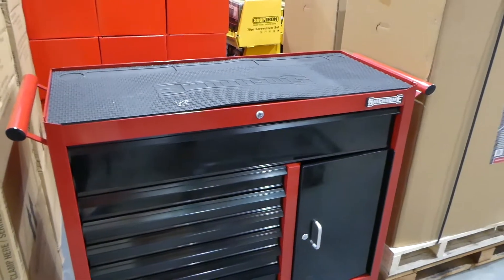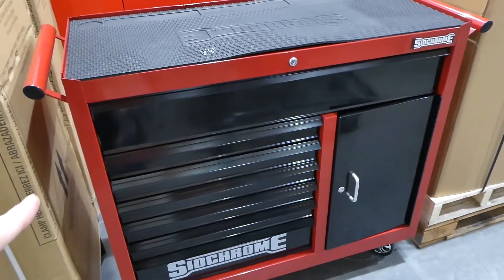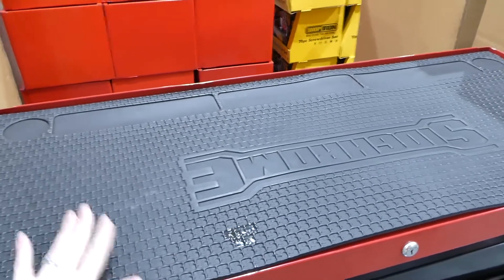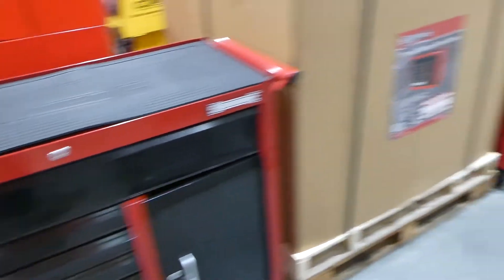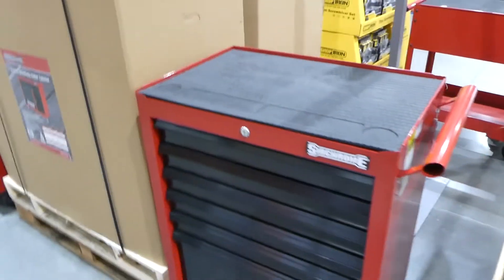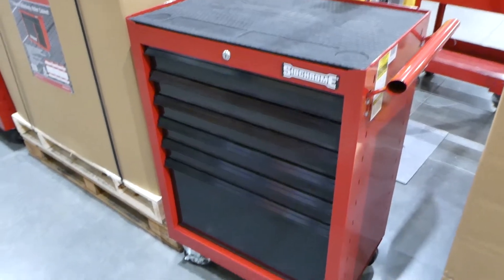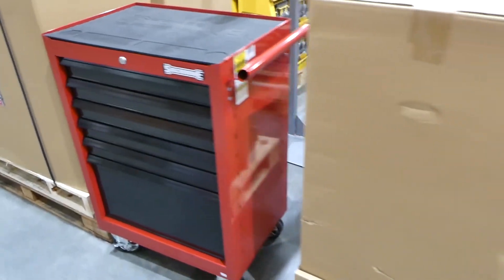They've got some SIGCHROME roller cabinet wide body ones. These are $600 with seven drawers and everything's lockable. On the top they've got a grip mat to protect the surface and everything's got rollers. They also have a smaller six-drawer version for $490, also lockable with wheels and a handle on the side.